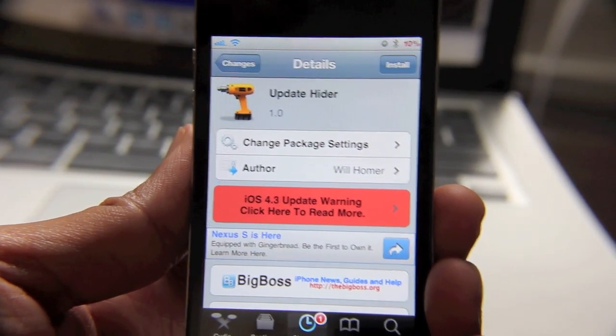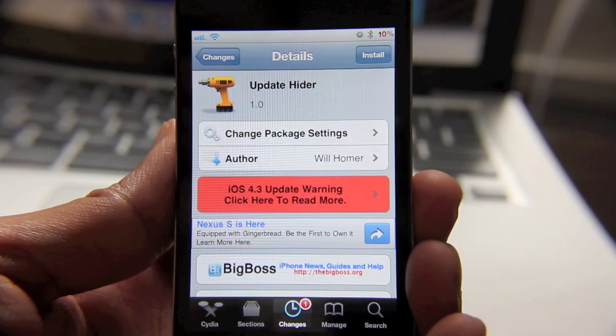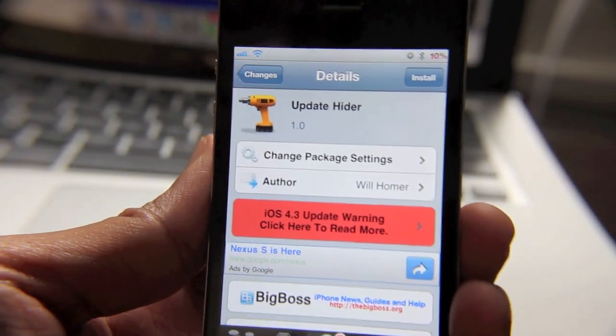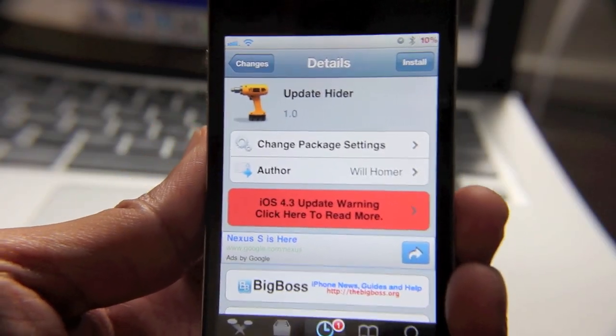I tend to ignore those. Actually, I feel a little guilty when I do ignore them because it's always in the back of my head saying I know you need to update me. Well, if you feel the same way that I do, Update Hider may be just the tweak that you need.